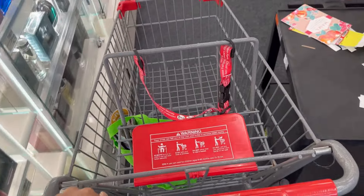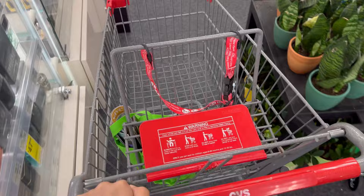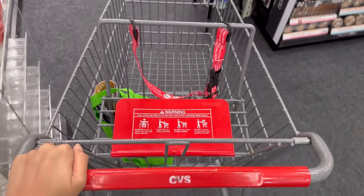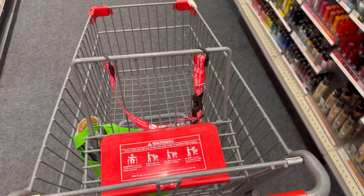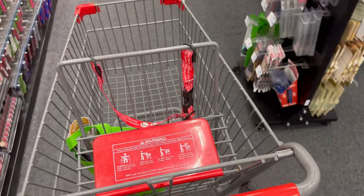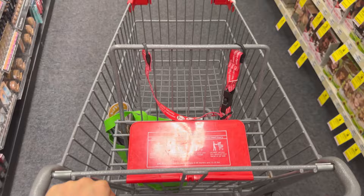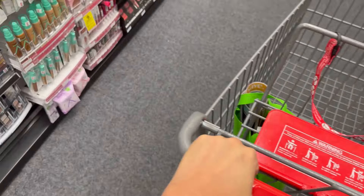Hello guys, good evening, happy Monday! We're here at CVS to do our weekly deals for May 12 to May 18. CVS is really good this week — there's a lot of deals going on. We also have the big hair care event where you receive 15% off if you spend $60 on hair care products.